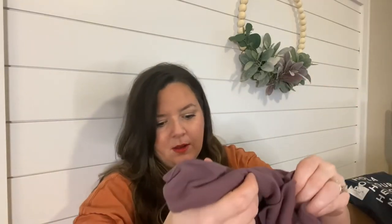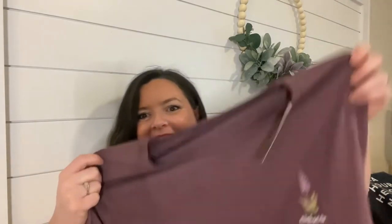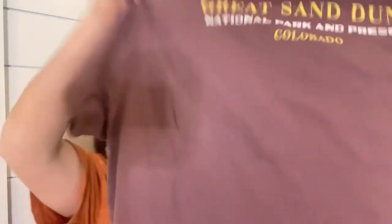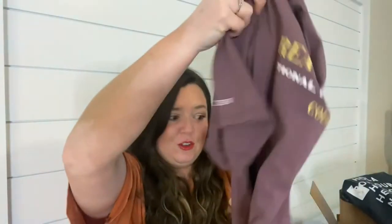They did get a Maine one in with a lighthouse, which I'm totally getting, but it wasn't on there when I ordered. This one is Elephantella — I think that's the name of the flower, which is funny because I saw this flower in Maine and took a picture of it, and it ended up being the flower for the shirt. Very pretty, and on the back it says 'Great Sand Dunes National Park and Preserve, Colorado' with J.Crew on the sleeve. Really good shirts you can wear every day.